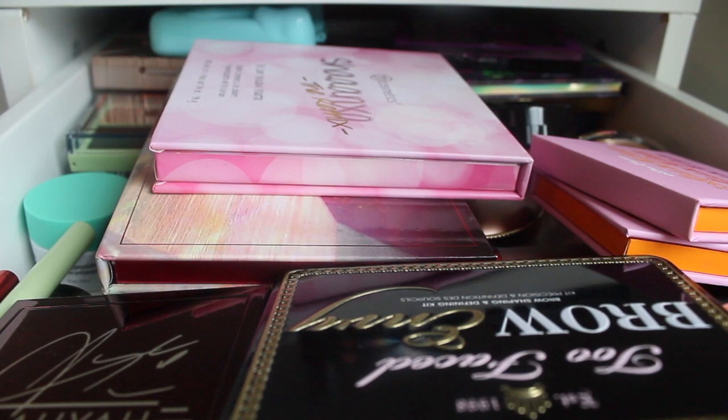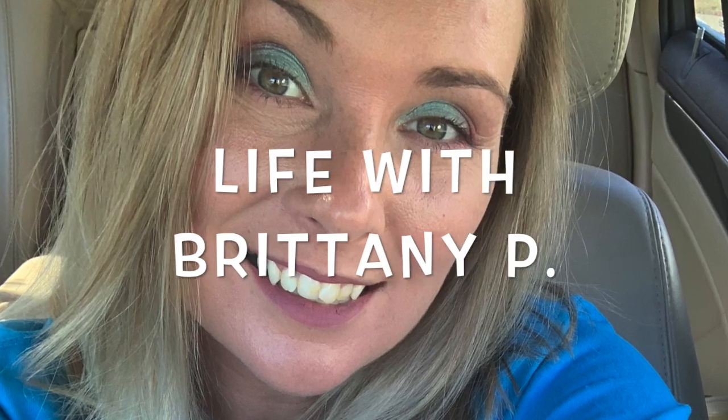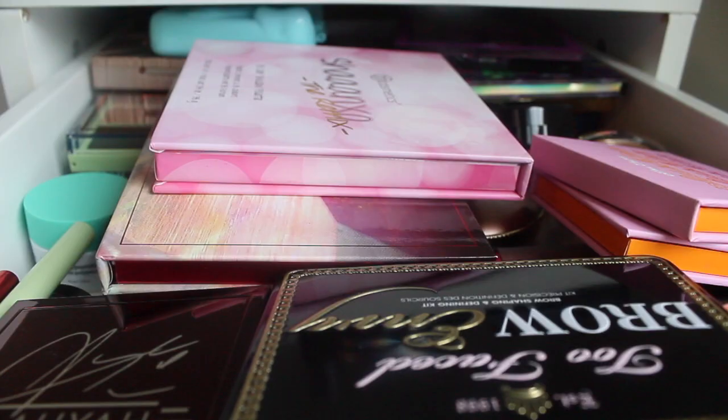Hi guys, welcome back to my channel. My name is Brittany and you're watching. Today we're back with another Shop My Stash video. I do these weekly and upload them primarily on Tuesday. Sometimes a little early on Monday, sometimes a little late on Wednesday.